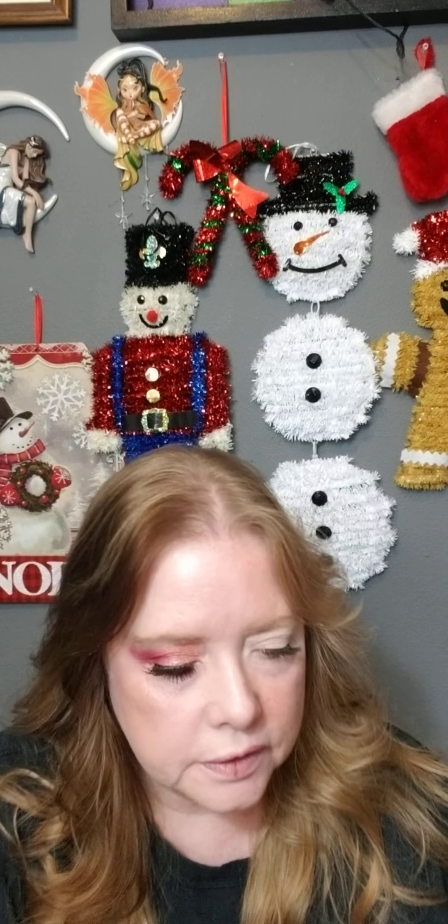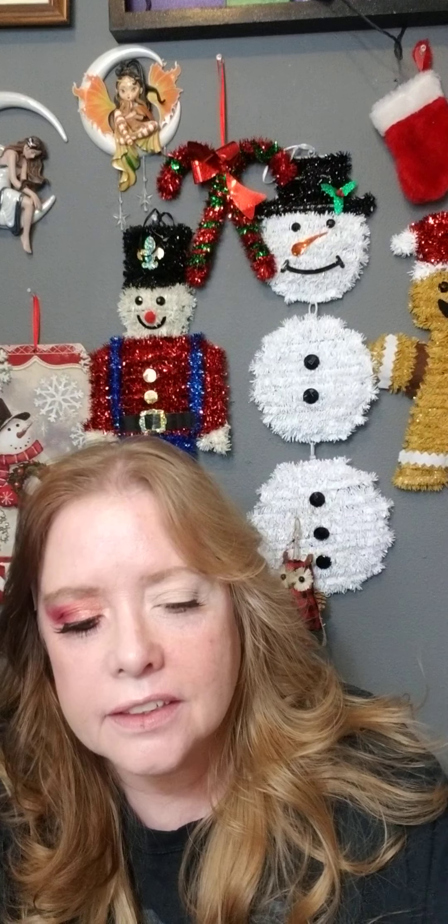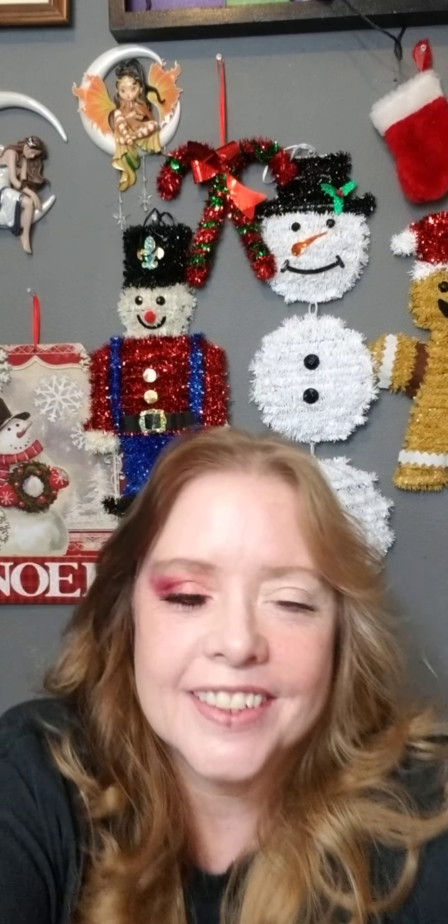Hey YouTube. Guess what I did? Forgot the microphone.